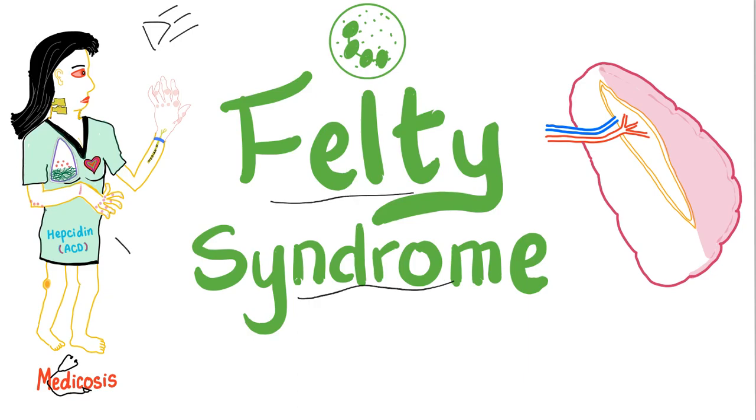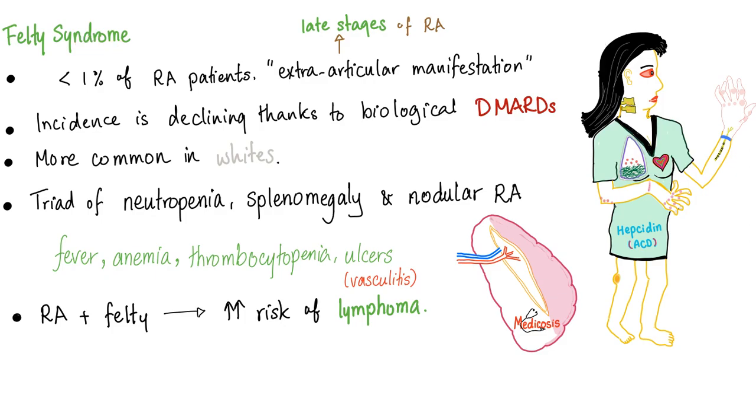Felty Syndrome is a clinical triad of rheumatoid arthritis, neutropenia, and splenomegaly. It occurs later during rheumatoid arthritis. It's extremely rare and extremely dangerous because when you have neutropenia, you have increased risk of infections. Felty Syndrome occurs in less than 1% of rheumatoid arthritis patients, especially when they have extra-articular manifestations during the late stage of rheumatoid arthritis.